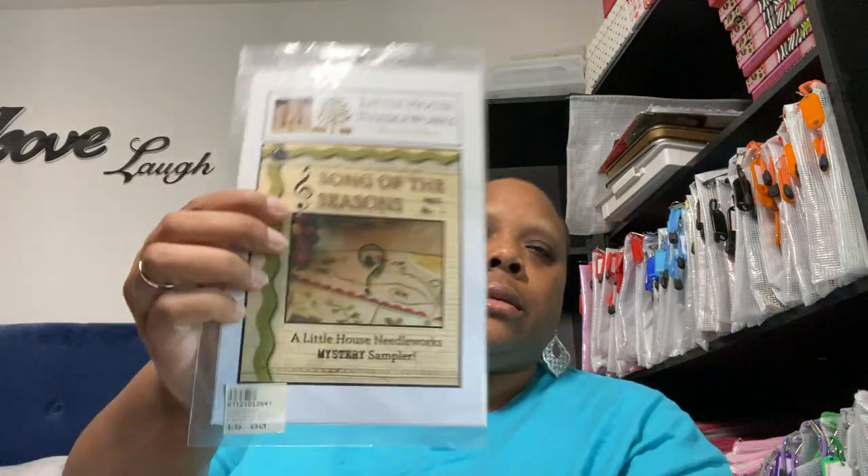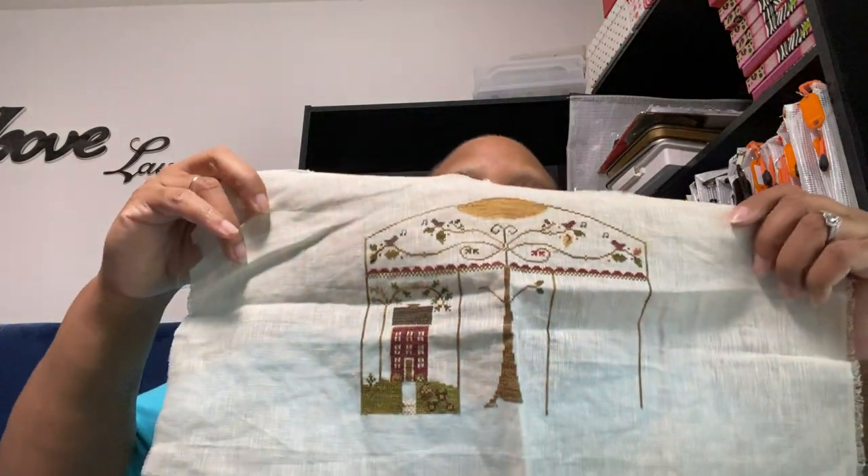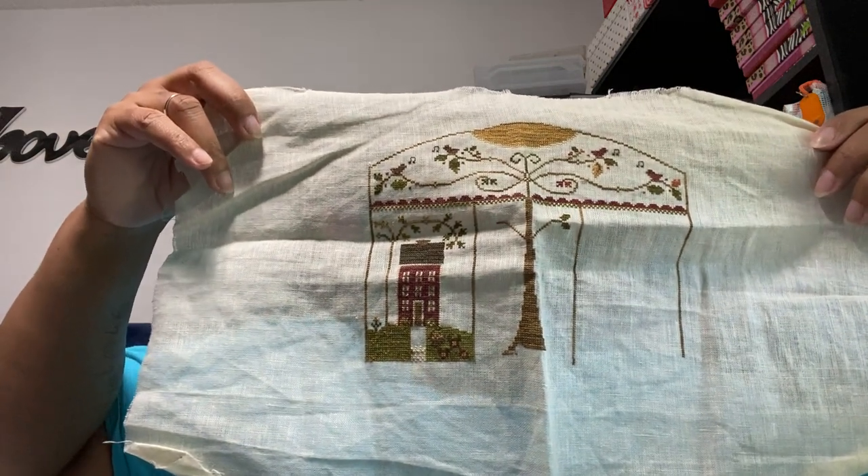Another oldie but goodie that I love working on when I remember to — this is Seasons, Song of Seasons Mystery Sampler by Little House Needleworks. I'm stitching this on 40 count with the called-for threads, which is Weeks Dye Works, and this is where I'm at. I didn't iron — sorry, did not iron, so sorry but not really.